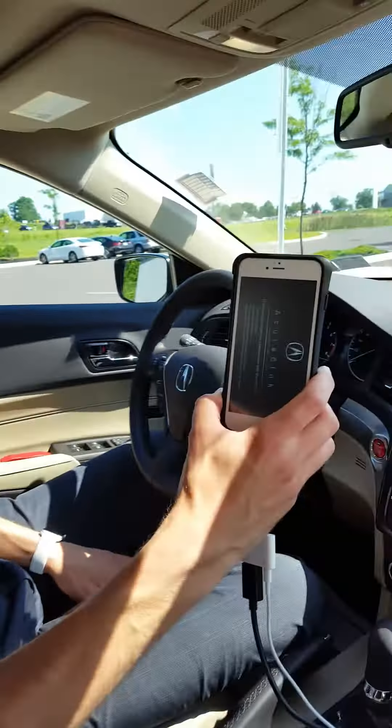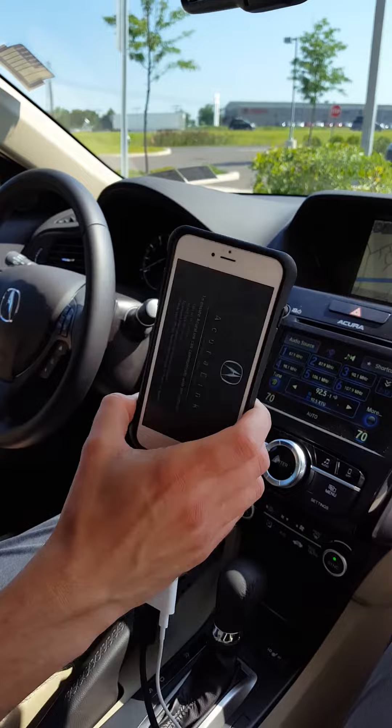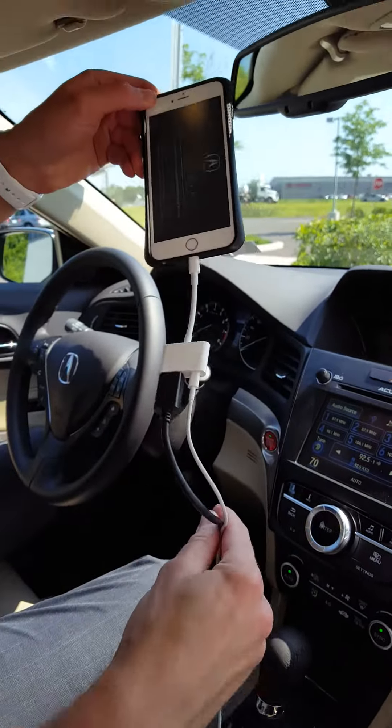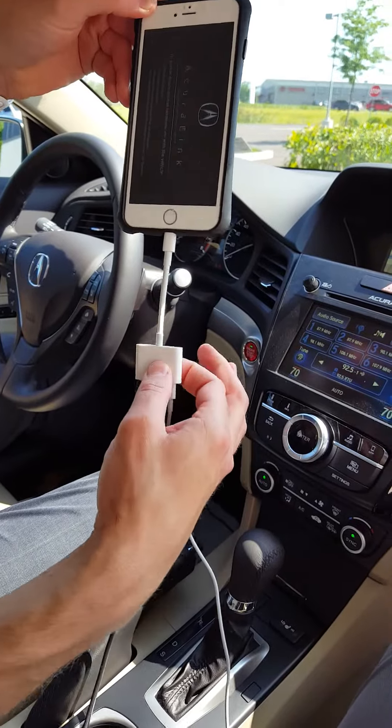The new feature for this year, exclusively in the ILX Premium, is our AcuraLink navigation app. It works with your iPhone. You purchase this app from the App Store for $59. You have cables that plug in via HDMI and the Lightning cable into a splitter.